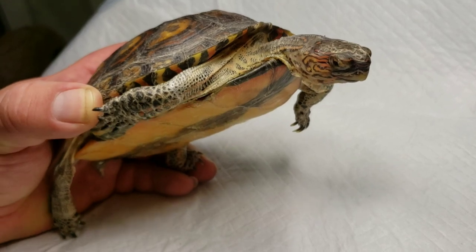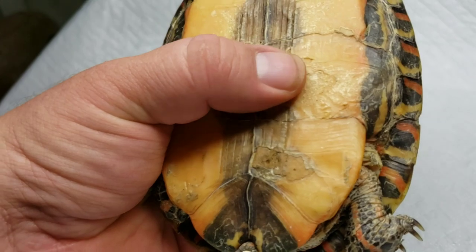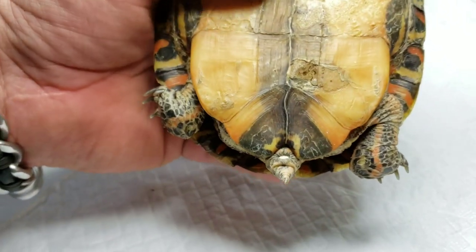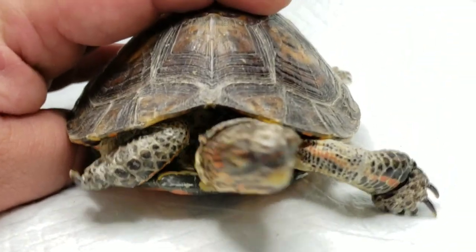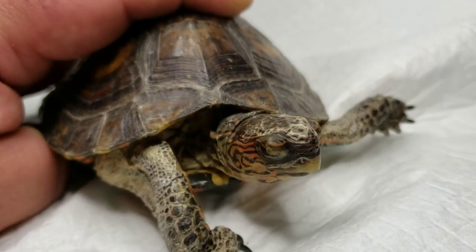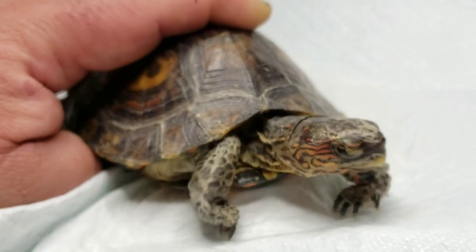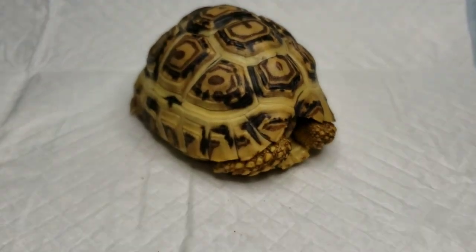It does have some issues with that, and also has an upper respiratory infection — so we're working on that, keeping it nice and warm. There's a minor issue with some shell rot here as well, which seems to be common. We get a lot of these turtles in with shell rot, but we'll definitely get her set up in something a little more boggy and warm, let her enjoy some swampy water, and go from there.